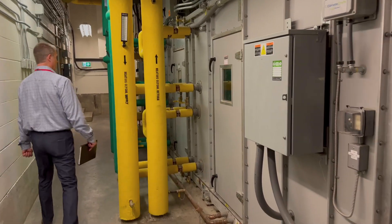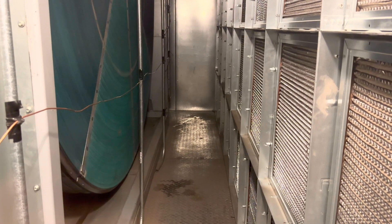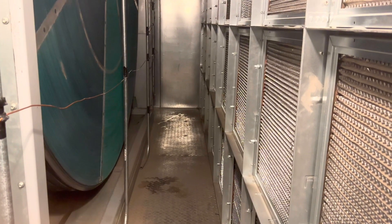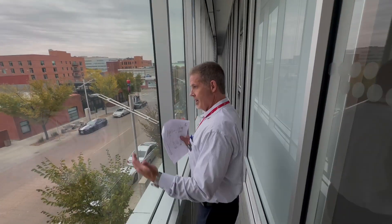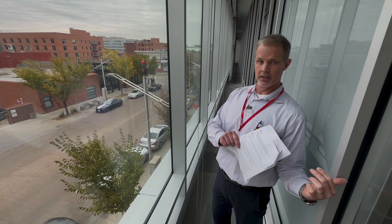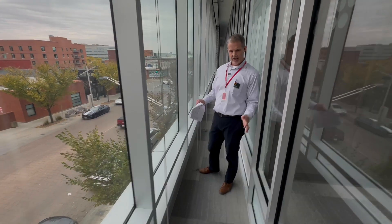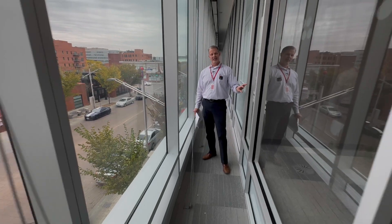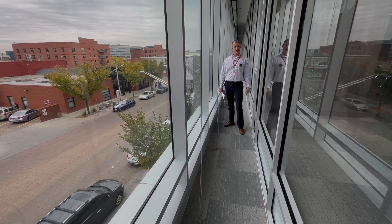Saving energy from exhaust air is also very important. NorQuest has a giant heat wheel that recovers as much as 80% of the heat from the exhaust air. Jason also shows a special double window system that helps save energy. Solar heat gain comes in and gets trapped into this space instead of going into the room next door, which allows us to reduce our energy for cooling. And conversely, in the winter, this is a good insulating space, so we're not losing heat through the exterior, which reduces our heating requirements for the adjacent space.